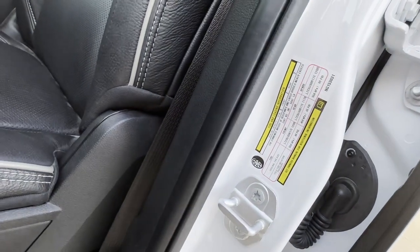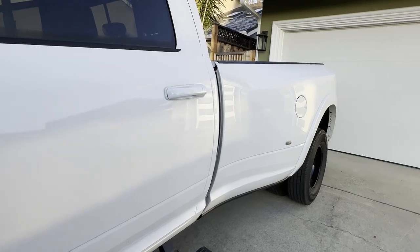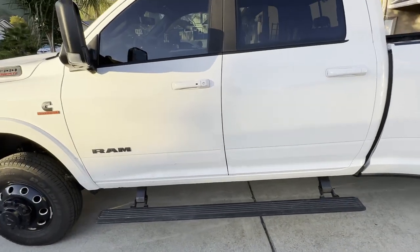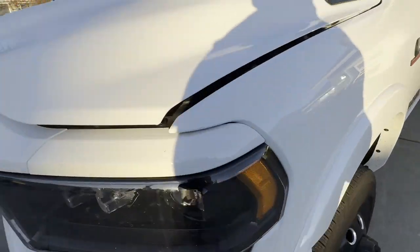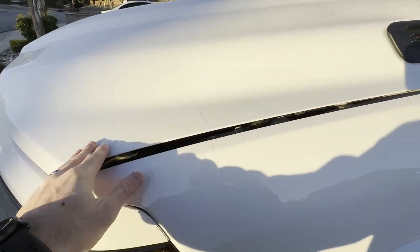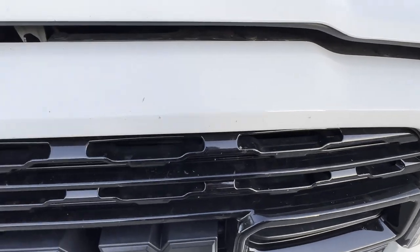Looking at the door sticker, you've got a 5,042-pound payload, 32,000-pound max towing, which is absolutely incredible, and a 14,000-pound GVWR, putting this truck at just under 9,000 pounds. This is quite a heavy truck. Coming to the front, you can see he's chosen to do the 3M clear bra - great for protecting against nicks, scratches, and rocks on the bumper, hood, and hood surround.